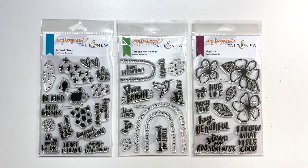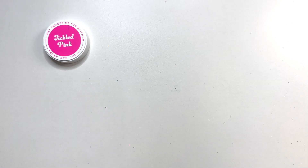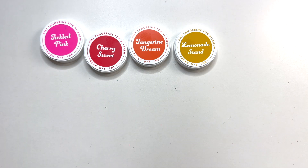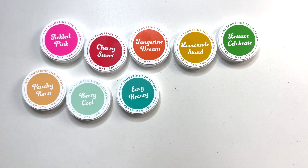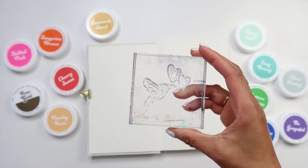Which one is your favorite, or do you need all three? Let me know in the comments below. Next, we have these delightful inks. It was so fun to choose these colors: Tickled Pink, Cherry Sweet, Tangerine Dream, Lemonade Stand, Let Us Celebrate, Peachy Keen, Berry Cool, Easy Breezy, Ride the Wave, Be Grateful, Silver Lining, and Rose Gold.